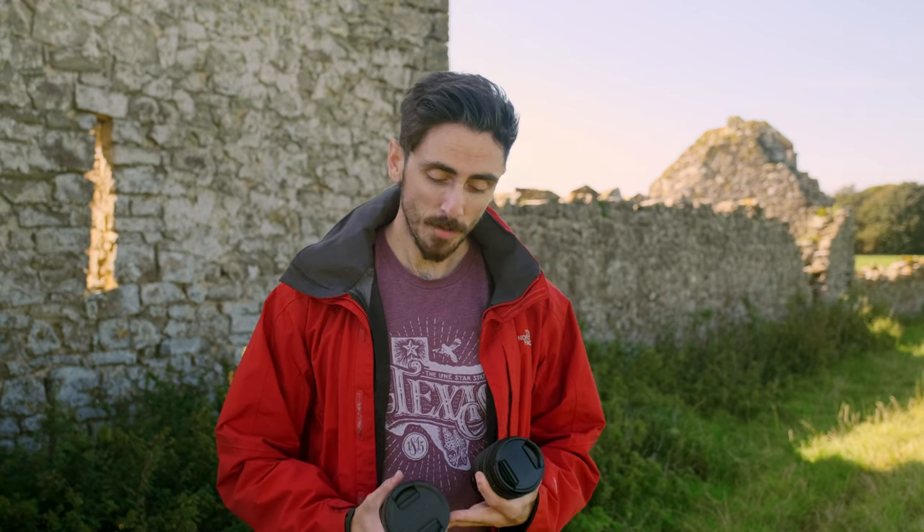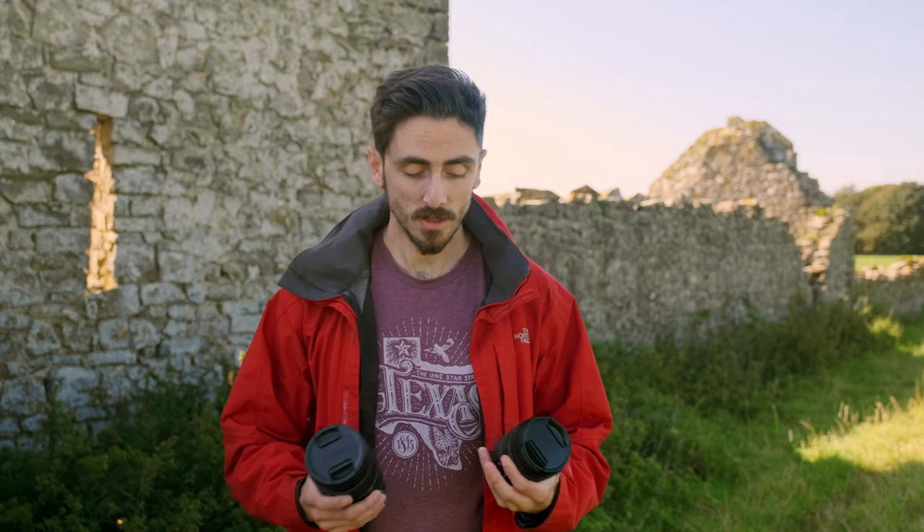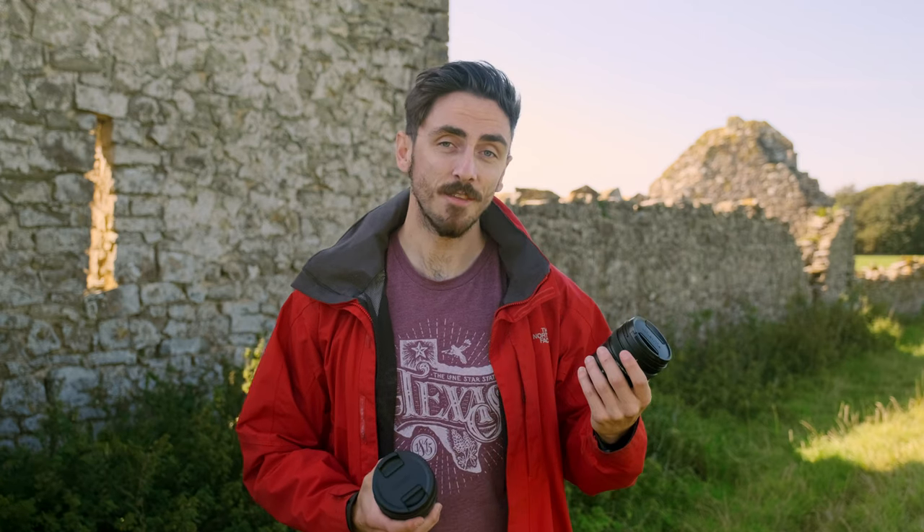Now on the topic of affordability, these lenses — because of their quality and their build — you're going to be looking at $1,500 to $2,000 minimum just for one lens. So which one should we opt towards: the 16-35mm or the 24-70mm?